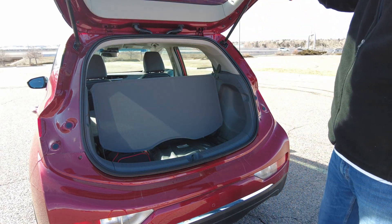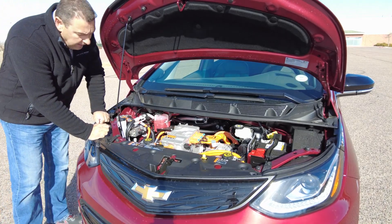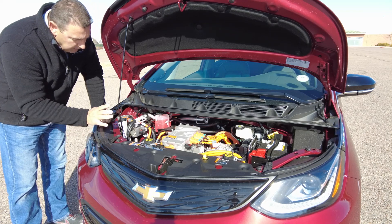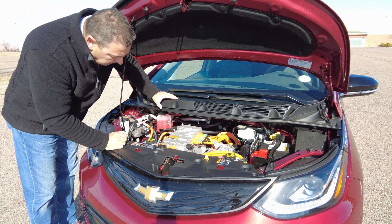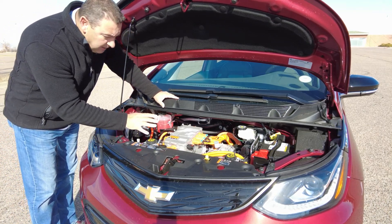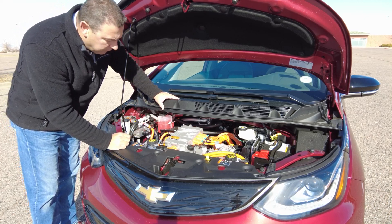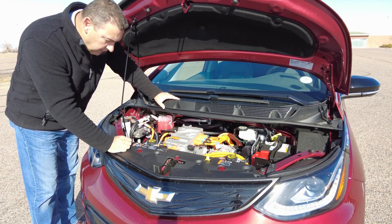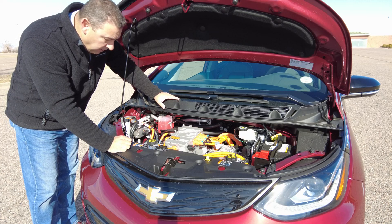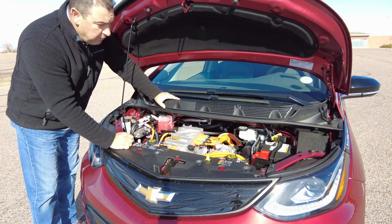As far as the engine goes in this Chevy Bolt — it's in there. No one really knows what all the stuff does except the engineers that designed it. All I know is that the orange wires are electrical, and the other ones are electrical as well — but the orange ones are just a little bit more electrical, so be careful. It's a 200 horsepower high-voltage motor setup. This is just where we're going with cars, so we may as well start getting used to it.